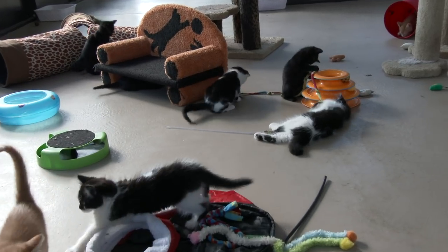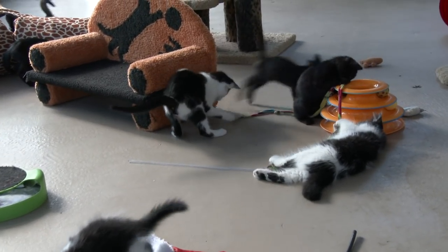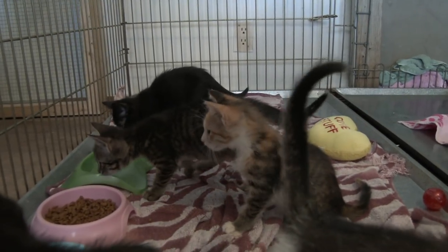Our foster kittens that normally come to the kitten cabana during the day to socialize will stay home and keep warm inside intern housing.